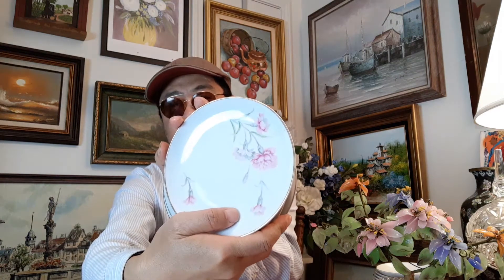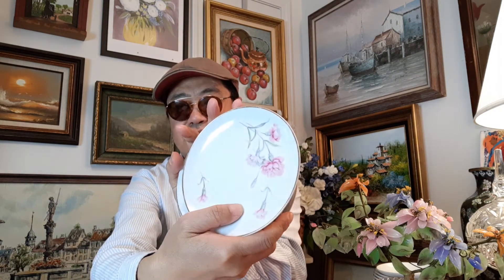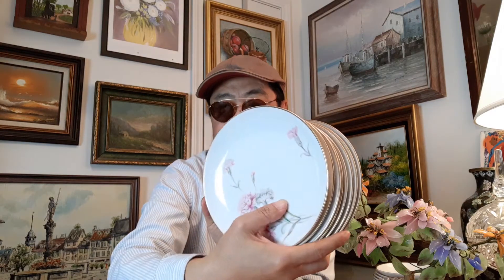The smaller saucers — and the larger saucers, 8 of those. All the plates and the saucers are just 50 cents each, so these are very reasonable.